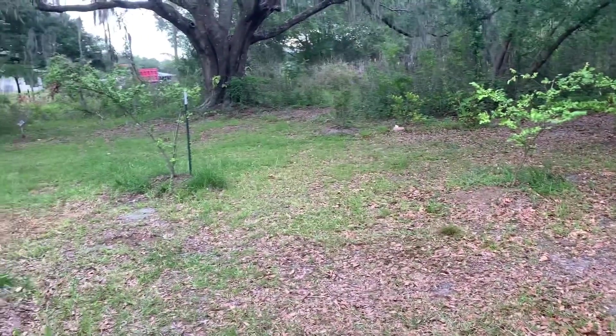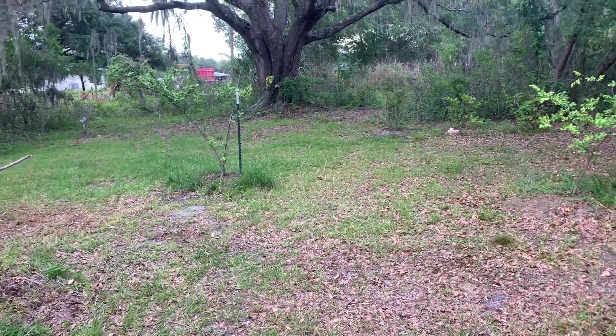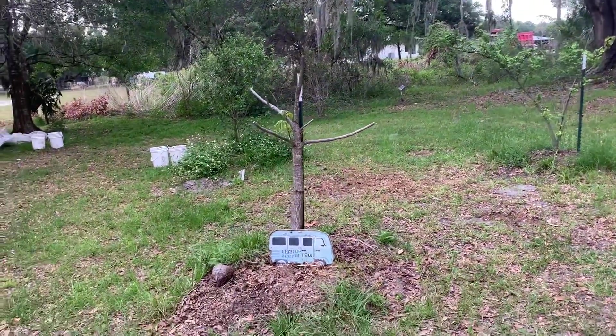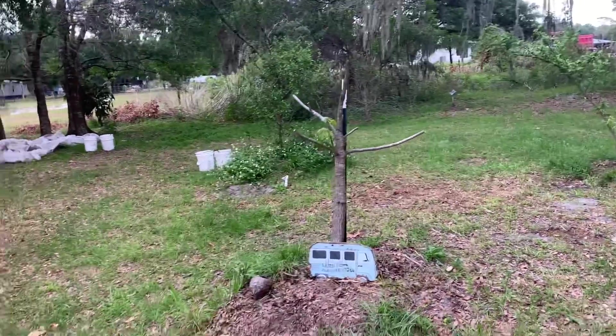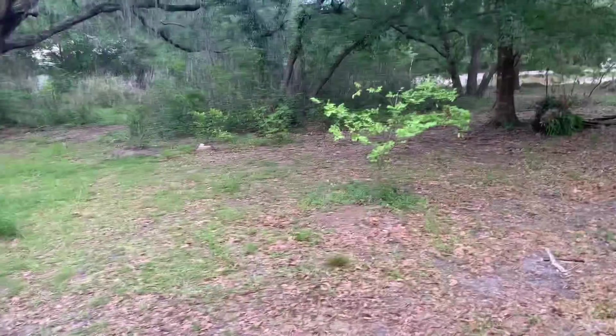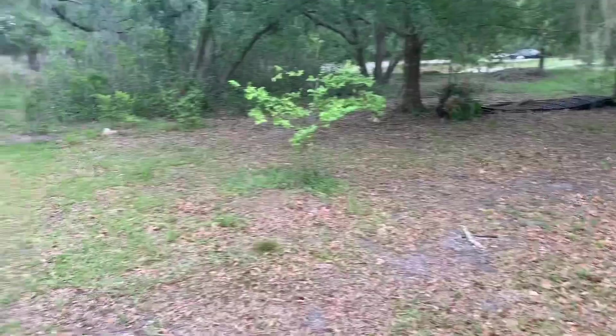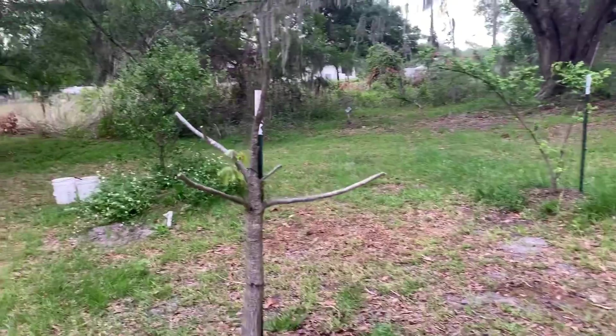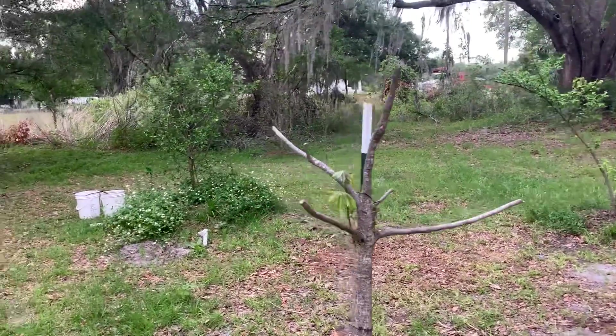So there you have it. Trees like the star fruit that were underneath other trees did fine; stuff out in the open did terrible. It's all about microclimate — even on the same property, a couple of feet can make the difference. Just showing you some of my trees and how they're doing. Keep a PMA — positive mental attitude. Bye.